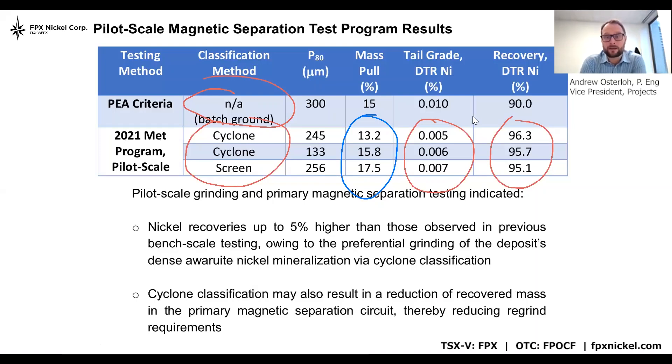Phase three has a big component of much larger scale pilot testing. We'll look at longer runs, we'll look at higher throughput rates, and we'll look at multiple grind sizes to really crystallize these benefits. That's an exciting piece of work which we're going to be undertaking shortly.